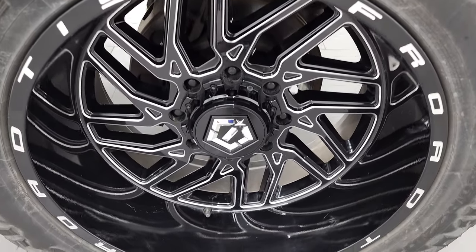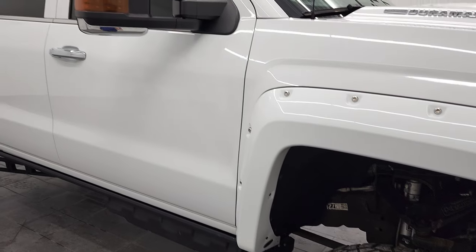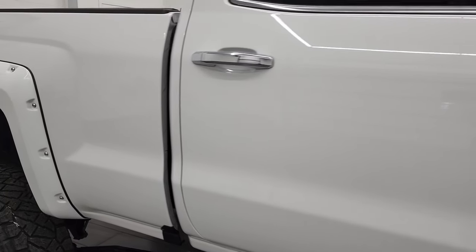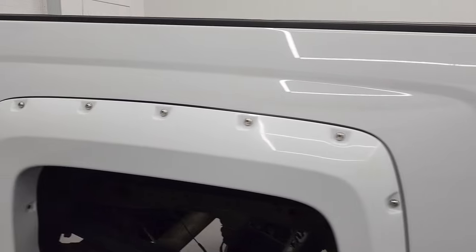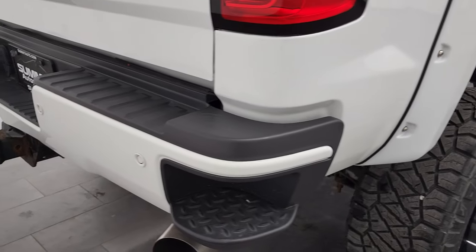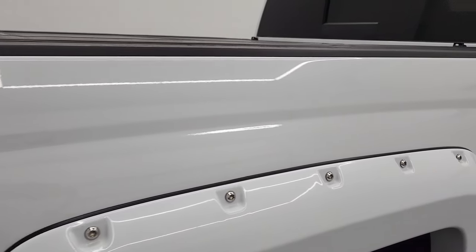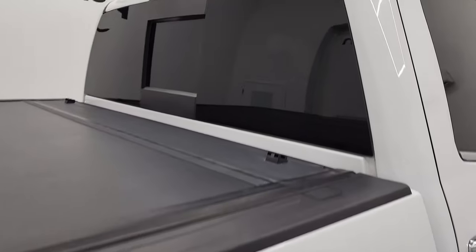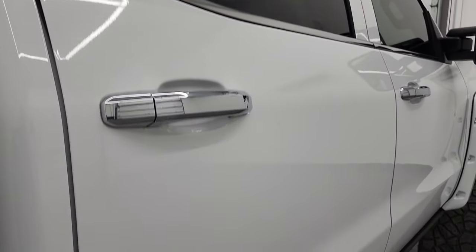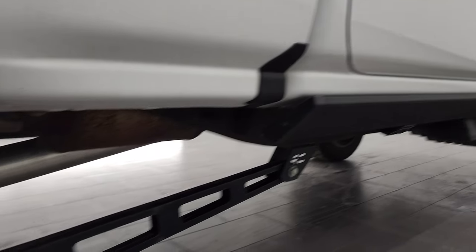The passenger side rim has no scuffs or scrapes. As you go down this side of the truck, take note of how clean the body is and how reflective and mirror-like that paint is. We take these HD videos so that if you're far away or can't make the trip, you can still see and hear the truck and have confidence before you get here — so there are absolutely no surprises and you can make a smart and informed buying decision. If this video helps you make that decision, let your salesman know that Brett sent you.